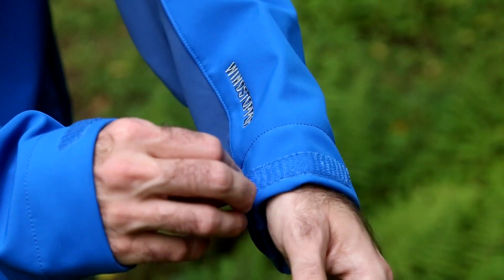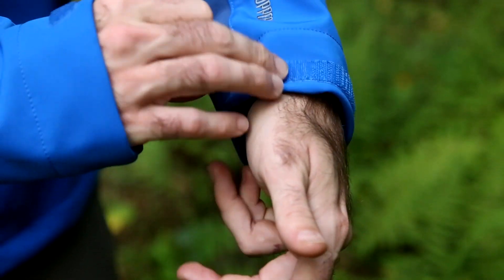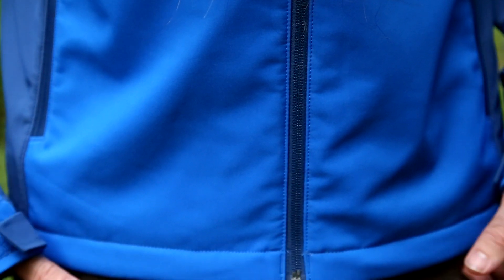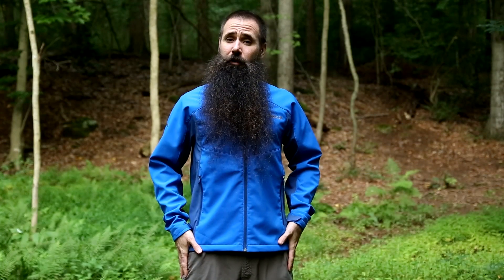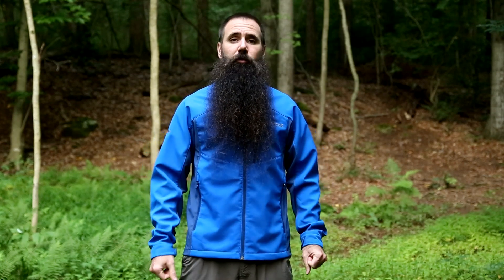It's a pretty straight, clean cut jacket. There isn't a lot of adjustability, but there are a couple of points worth noting. At the cuffs there is Velcro adjustability if you like a closer fit at the wrist. At the hem there are dual points of adjustability if you like a more hugging fit at the waist or hem line.